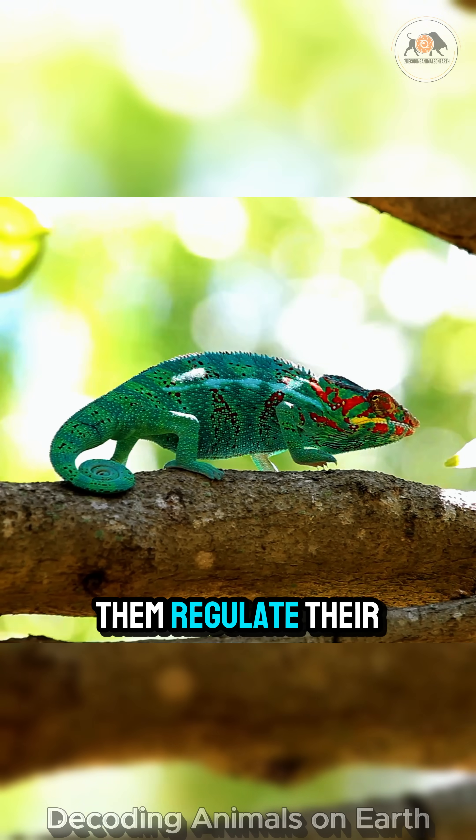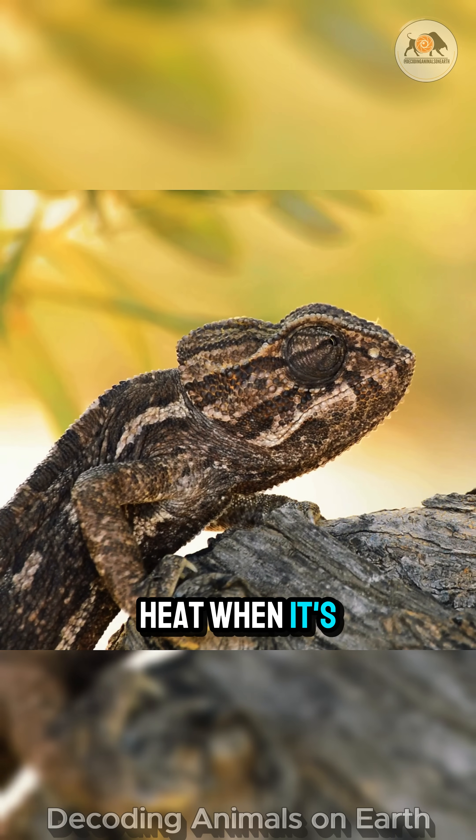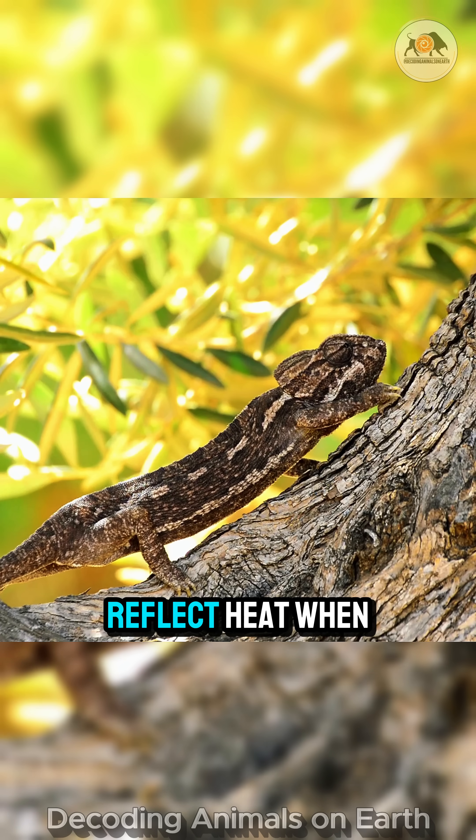Colors also help them regulate their body temperature. They turn darker to absorb heat when it's cold, or lighter to reflect heat when it's hot.